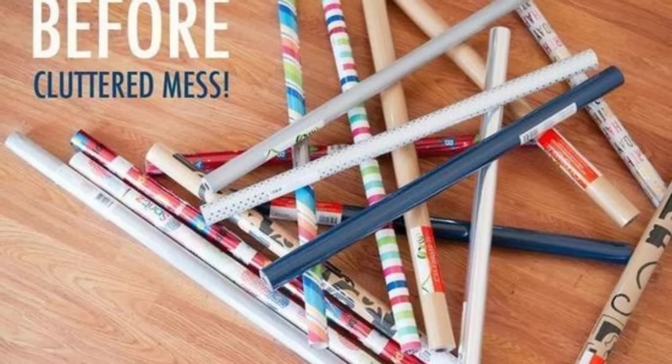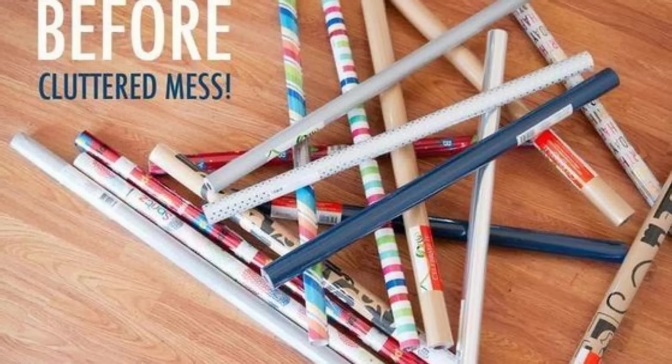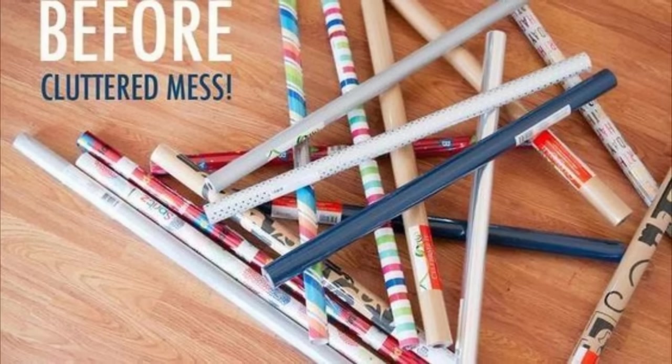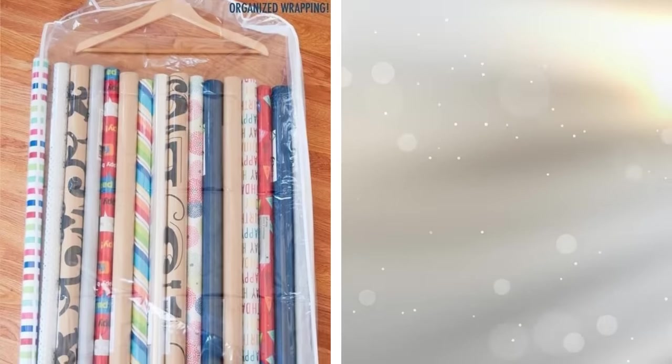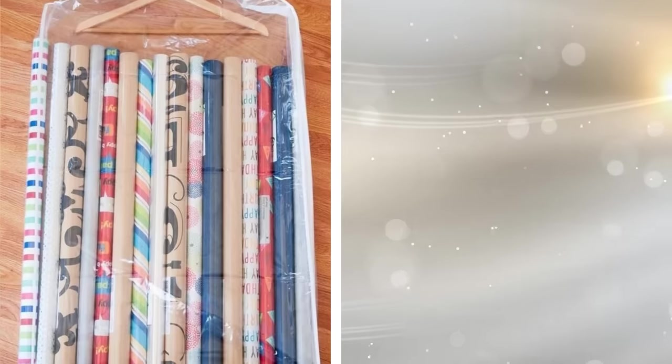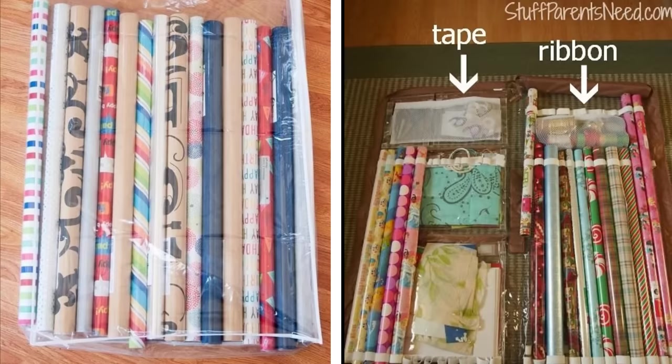15. Rather than purchase a fancy wrapping paper holder, just use a garment bag — the kind that you get from the dry cleaners. The plastic length is just the right size to hold wrapping rolls vertically, and the translucency of the plastic makes it easy to see exactly what's there. Leave the hanger at the top so that you can stash the entire thing in a closet.